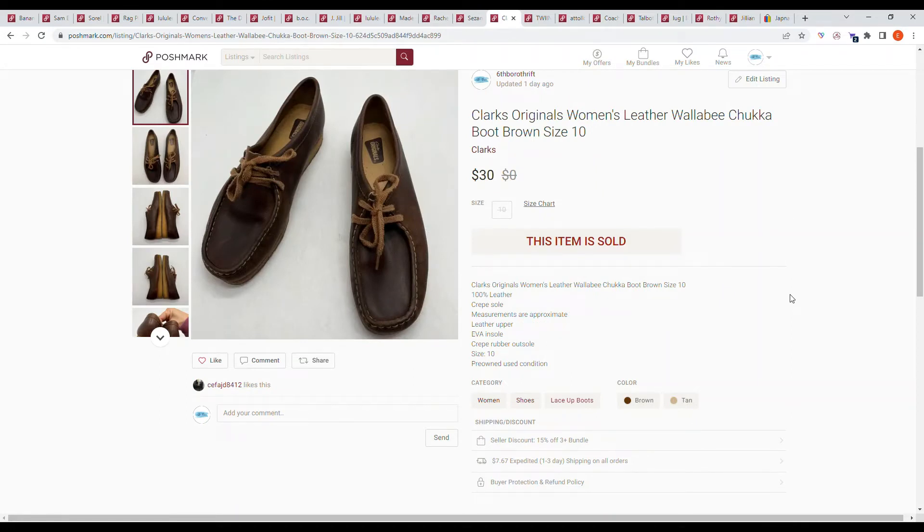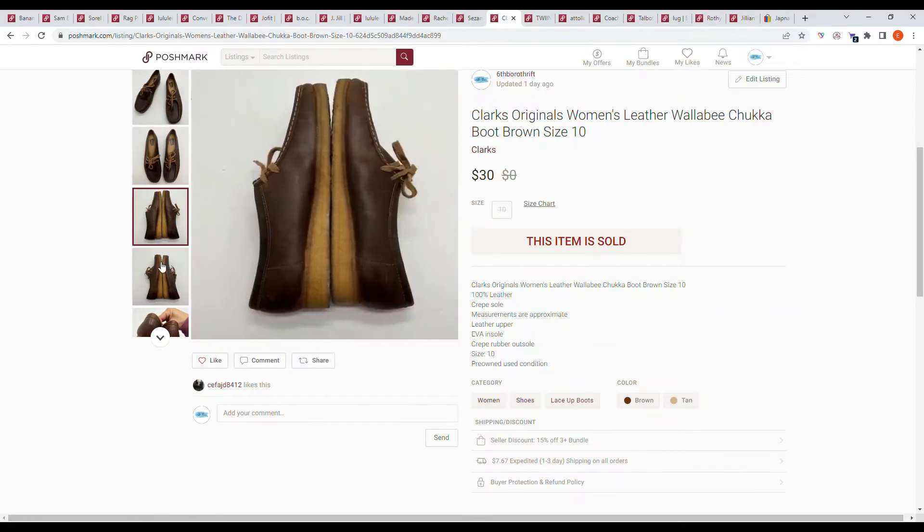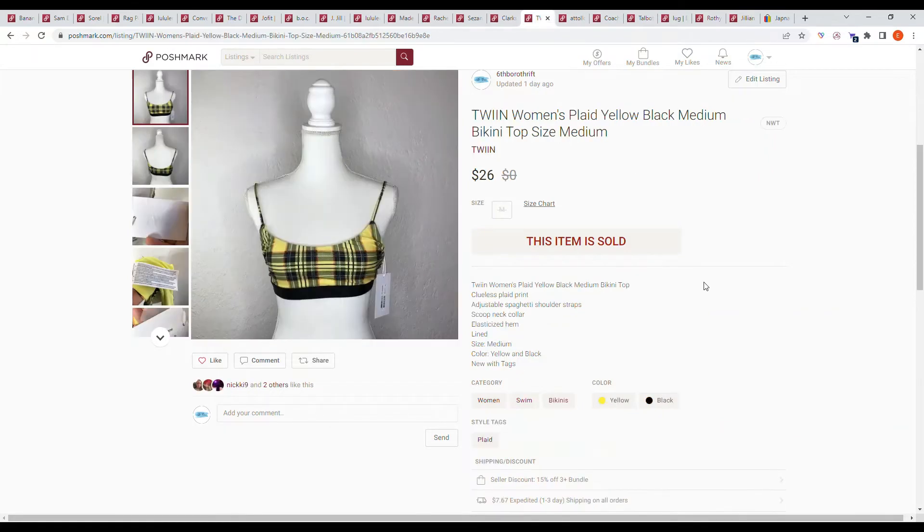Next we have an item from a thread up shoe box: the Clarks Originals women's leather Wallaby chukka boot, size 10. This sold on an offer from the buyer for $30.